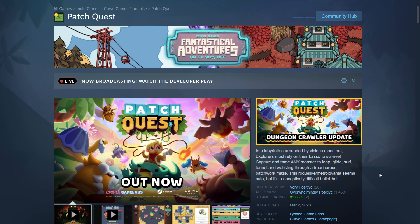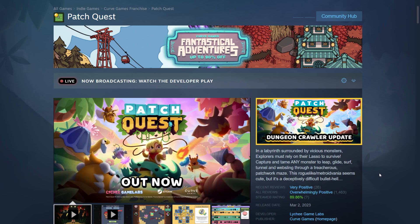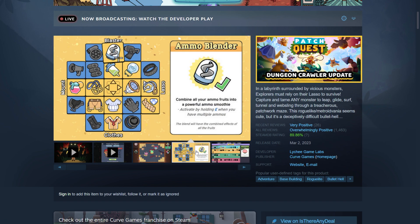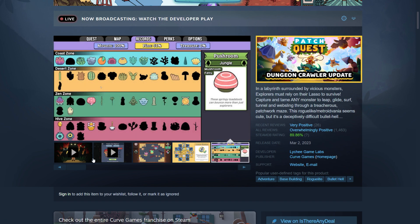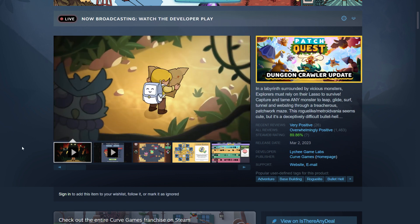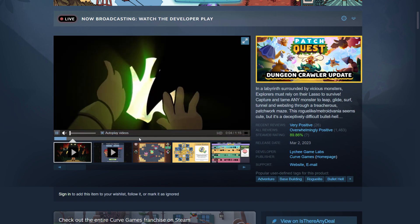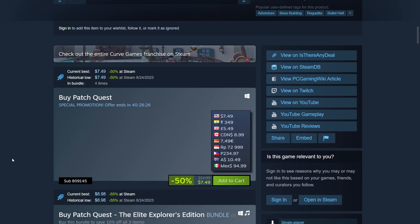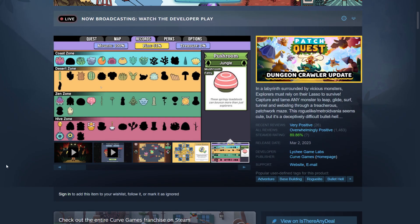Then there's Patch Quest — a bullet hell roguelite, similar to the Vampire Survivors wave of games but with a more cartoony feel. It looks good and is a fun bonus. It's not an expensive game; it's on sale for about $7.50. These are great bonus games when you add them all together.